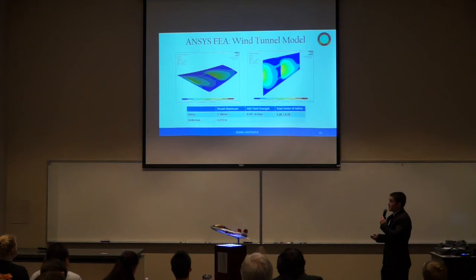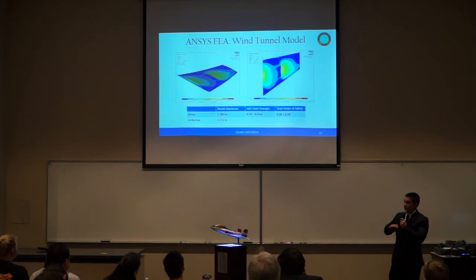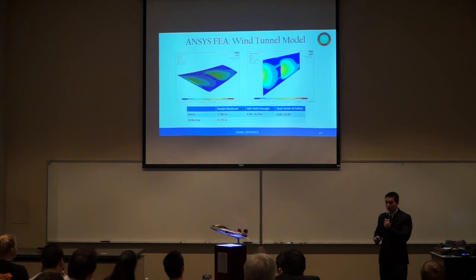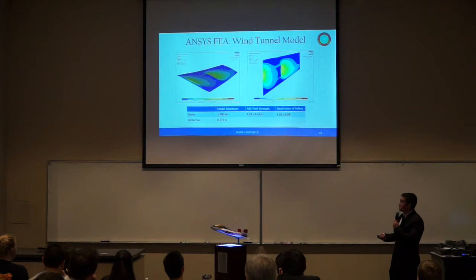The Von Mises stress contour plots for the ABS plastic show peak stress occurring at the tip of our steel plate on the external surface of our wing, measured at 1.506 KSI. We know the yield strength of our ABS plastic to be between 4.29 and 6.4 KSI, giving us a total factor of safety of 4.28 to 6.38 — a substantial factor of safety that effectively mitigates the risk associated with the isotropic assumption.